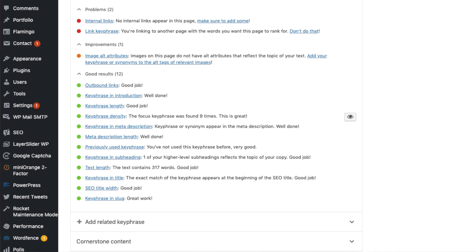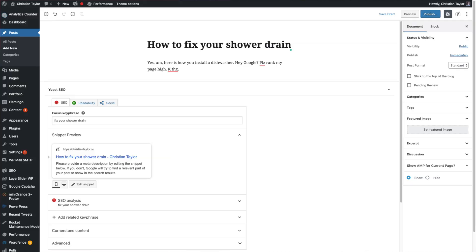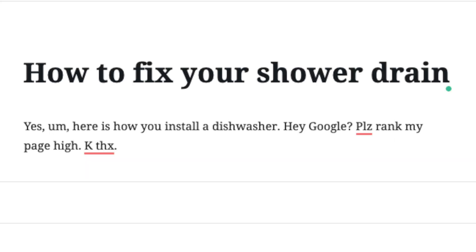Yoast also changes the way you write blog posts and page content. You'll learn a ton of concepts and best practices for your content, such as including keywords from the post in the post itself several times. These are things that Google checks for to make sure your site actually includes the content your post or page title claims it includes. If you write a post titled 'how to fix your shower drain' and you talk about how to install a dishwasher in the post, that's a quick way to get Google to bury your post and not rank it well in search.